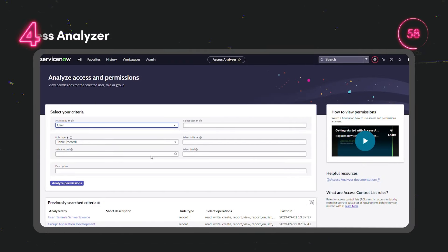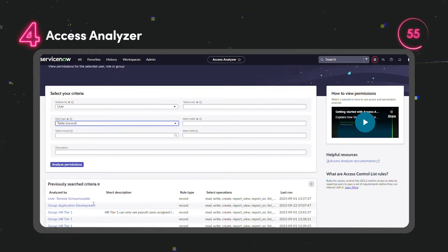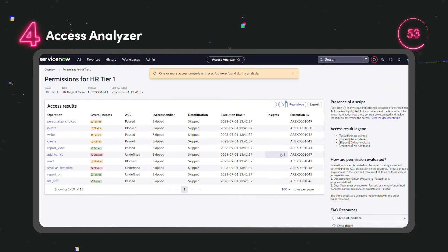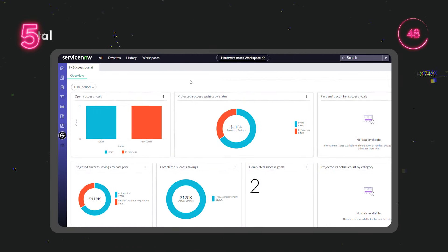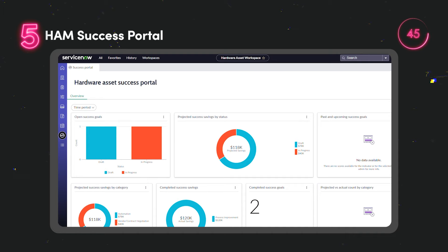Use the Access Analyzer to diagnose security restrictions, including those applied via Centre of Excellence security policies within HR service delivery. Set goals, assign activities and monitor cost savings with a workspace dedicated to tracking hardware asset program success.